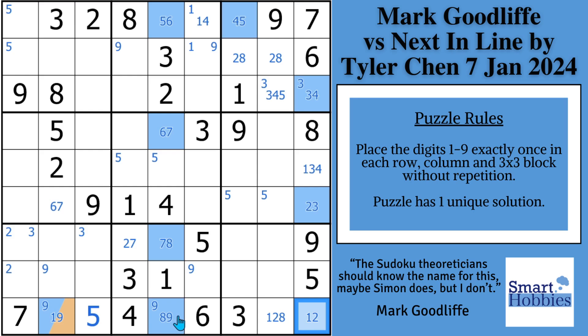Mark figures this out. First he says the four's got to be there or there, so he can eliminate the four from that spot in block three. Then he marks a four, seven BVC in row three, column six. He doesn't know the name of this whole loop, so he's still looking for BVCs and eliminations he can make.